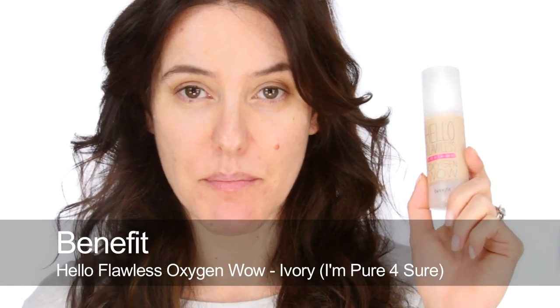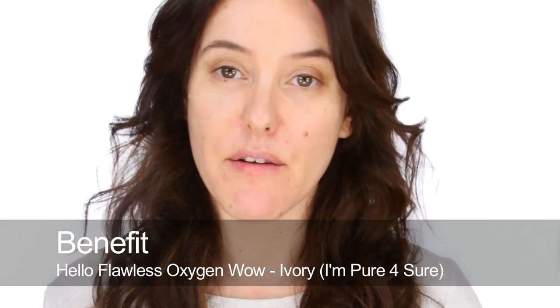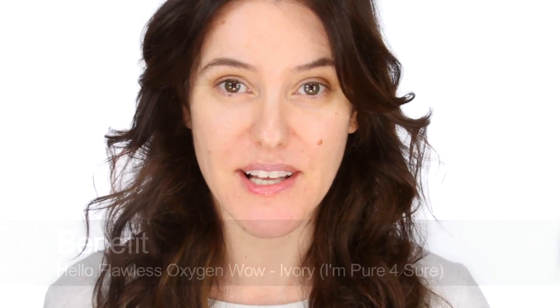I'm going to start by using Hello Flawless by Benefit. I've just got into it myself. I tested it out in my 10x magnifying mirror using harsh daylight and not many foundations passed that test, but it really didn't stick in any of the pores, didn't emphasise the pores, and looked very natural, so I was impressed with it.